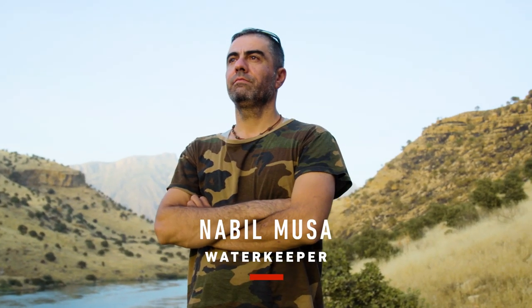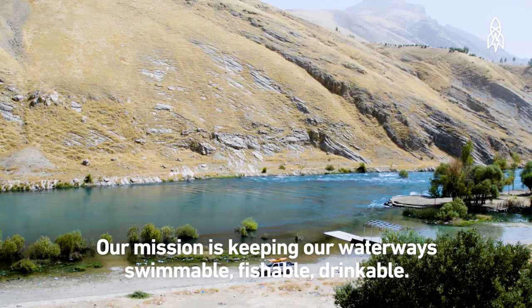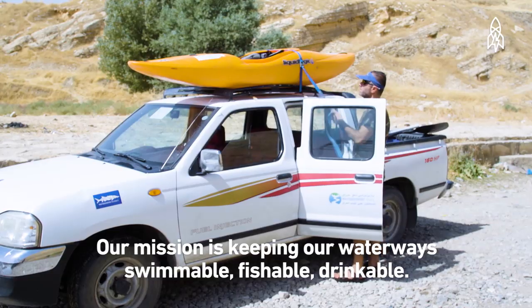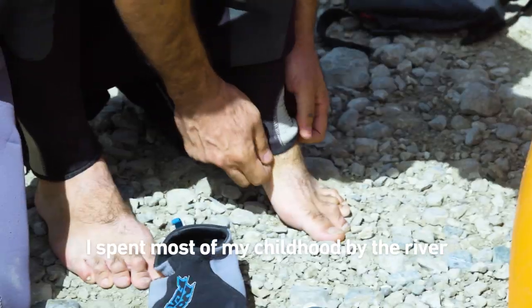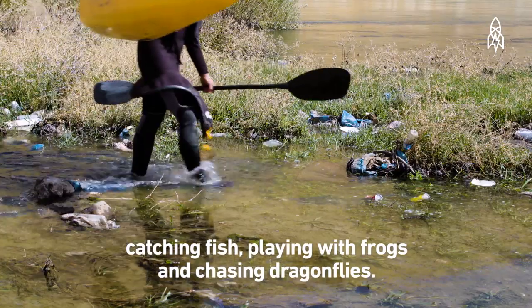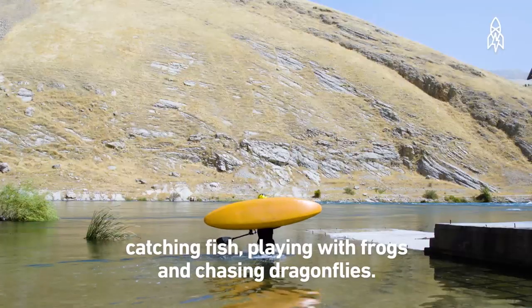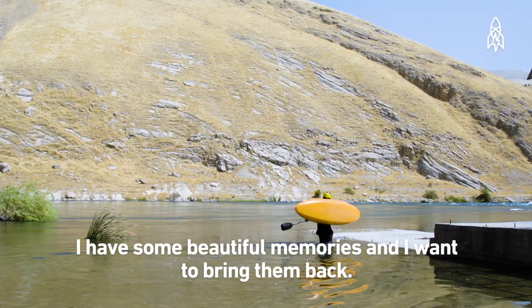My name is Nabil Moussa, and I am a waterkeeper. Waterkeeper is the voice for rivers. Our mission is keeping our waterways swimmable, fishable, and drinkable. I am the first waterkeeper in the Middle East. I spent most of my childhood by the river — catching fish, playing with frogs, and chasing dragonflies. I have some beautiful memories, and I want to bring them back.